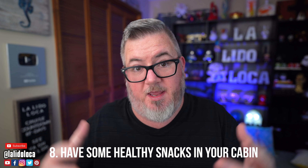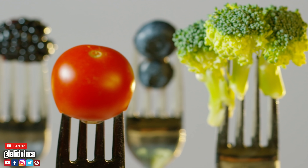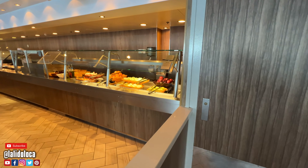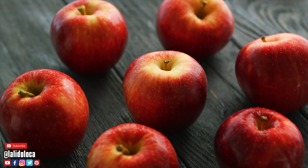Tip number eight also deals with having stuff in your cabin: keep some healthy snacks there. On my Weight Watchers program I can eat raw vegetables and fruit without it counting against my daily points total. On my cruise last week I would go up to the buffet and pick up bananas, apples, and other fruit to keep in the cabin refrigerator, along with some vegetables. That way, when I started feeling the temptation for pizza or just some hunger in general, I could reach for a healthy snack — an apple or some vegetables — which helped alleviate the temptation to seek out something less healthy.